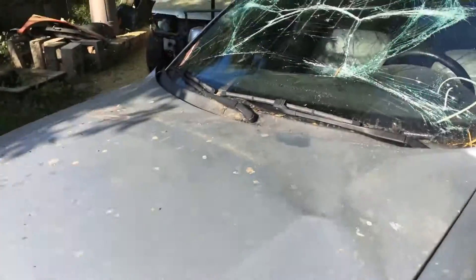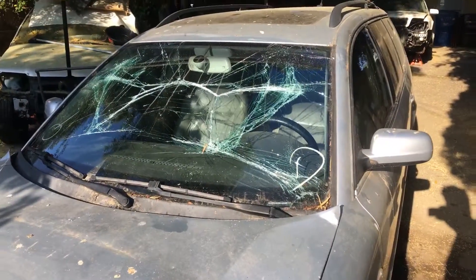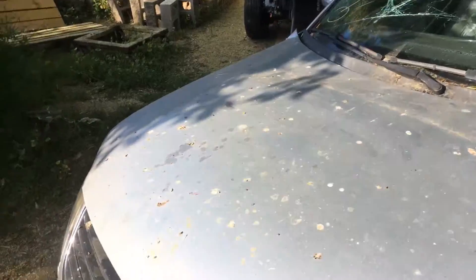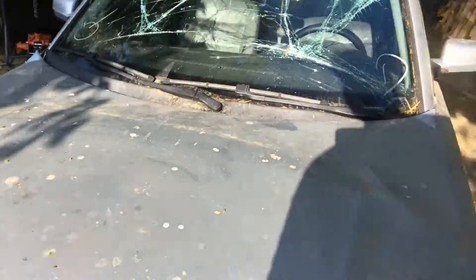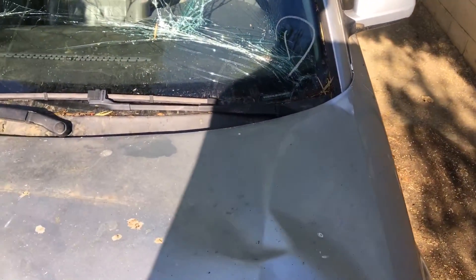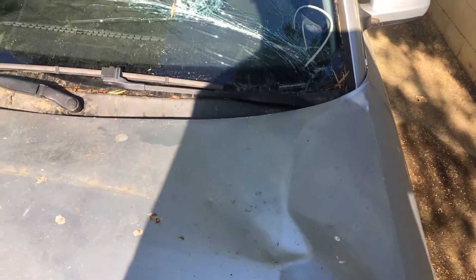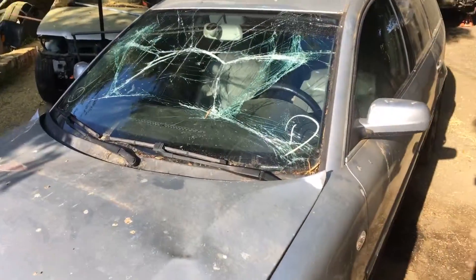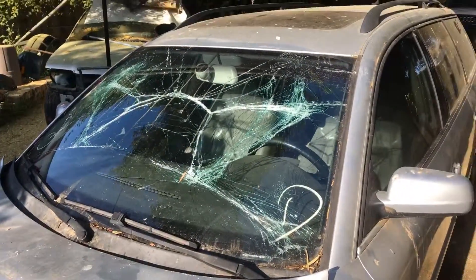But this is what happens to glass when you're driving almost 40 miles an hour and the hood is not properly latched. Look at the hood — it's just trashed, freaking garbage now. Three steps forward and two steps back.